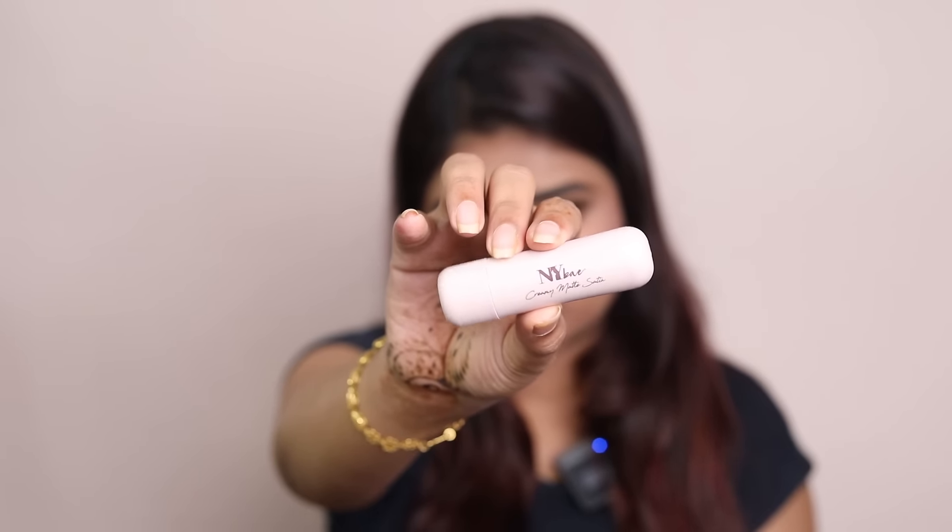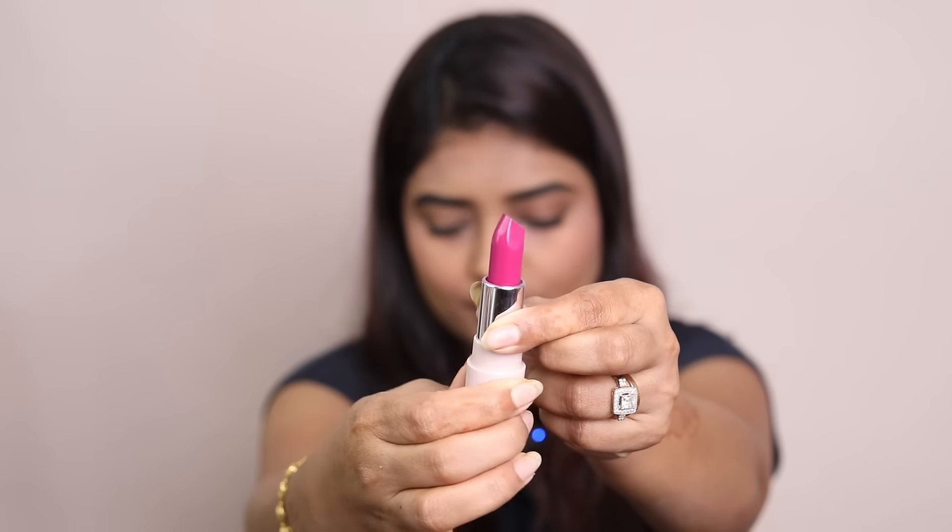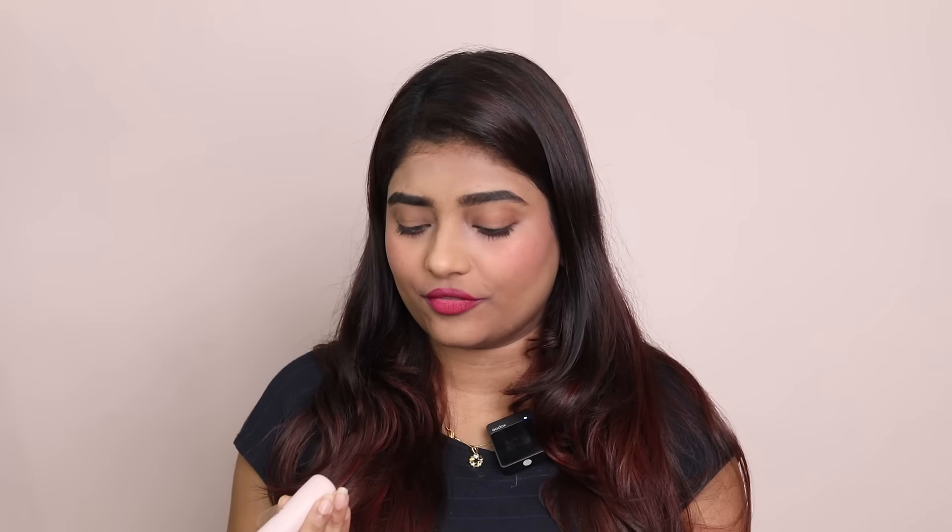So makeup plays a super important role in our makeup game. I am using the NY creamy matte satin lipstick in the shade Perky Pink. It is super long lasting and I love the texture. Especially for winters, it gives your lips super nourishment, leaving them hydrated.